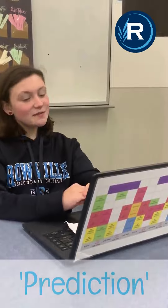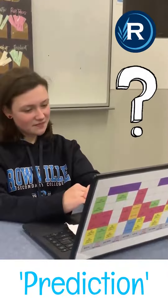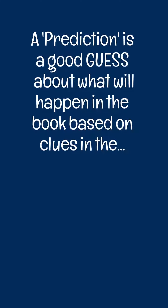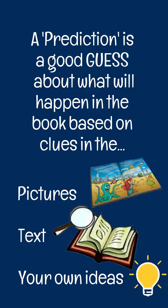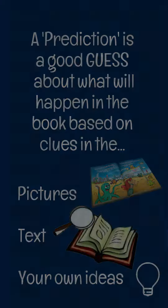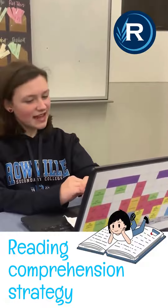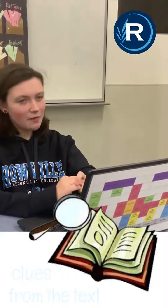One of my favourites is making predictions. So, what do I mean when I say prediction? Well, predicting is a really comprehensive strategy that readers use to anticipate what comes next, based on clues from the text and by using their prior knowledge.